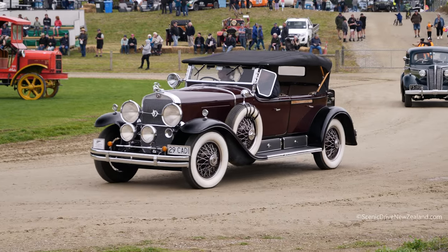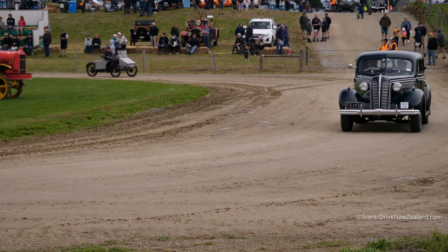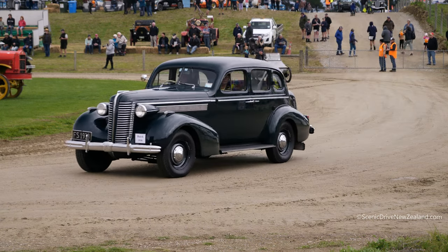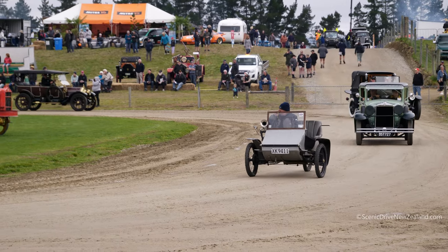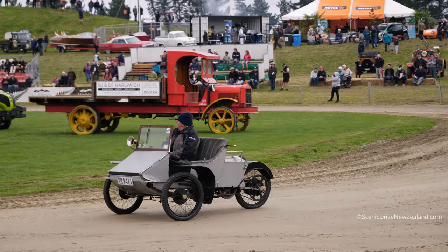So here's the Transformable Packard again. You'll notice on the side it's got water, oil and gas supplies. Now that car is configured as a V12 — they called it Twin Six in the early days, and then they changed to V12.